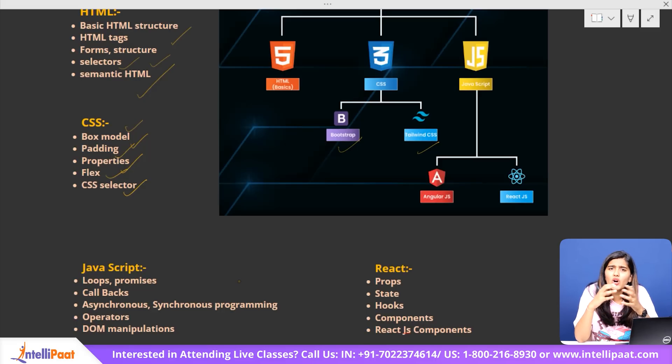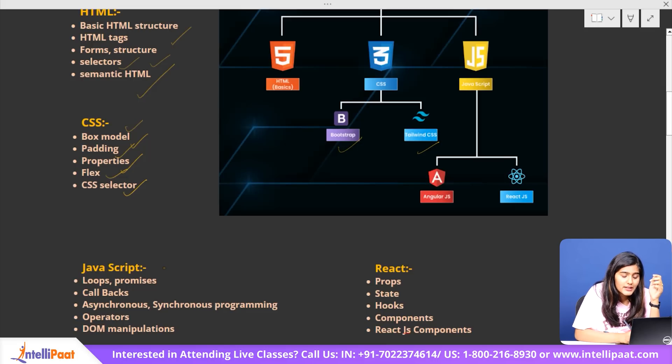JavaScript also handles all the math behind the scenes — calculating discounts, taxes, and totals in real time at checkout. It is basically the brain behind the action. In JavaScript, study loops, promises, callbacks, asynchronous and synchronous programming, operators, and DOM manipulation.